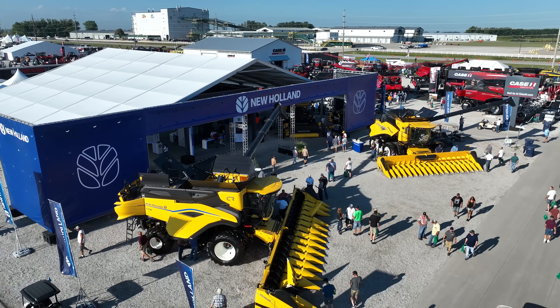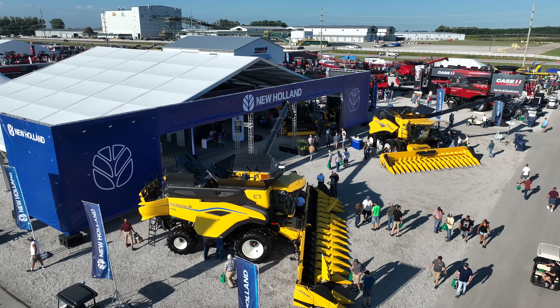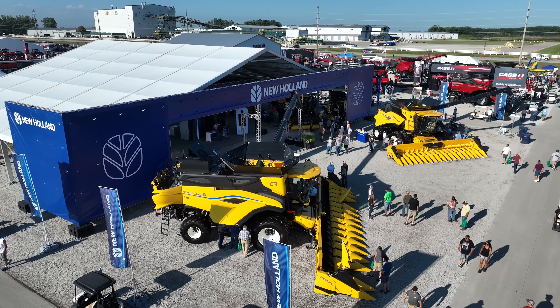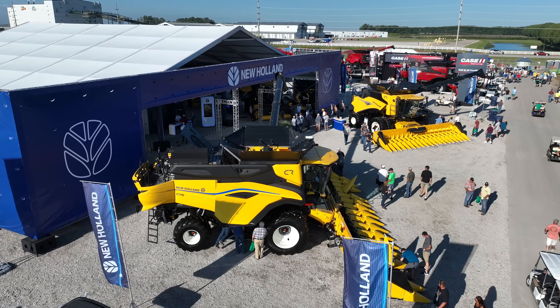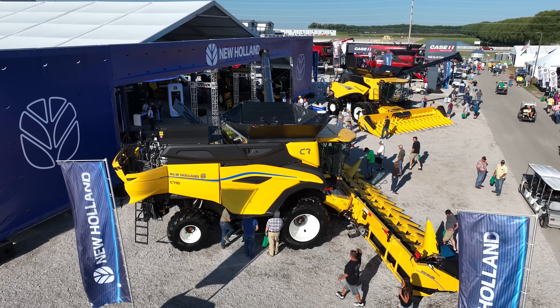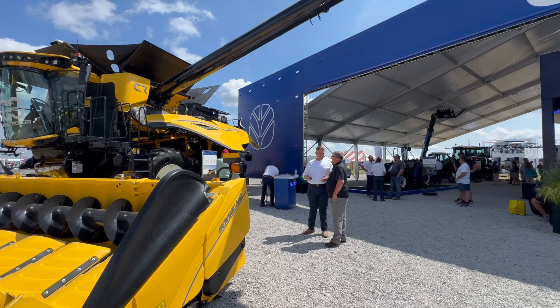At the Farm Progress Show, it wasn't just Case IH that had new combine announcements. New Holland also shared the launch of their CR10 combine, as you can see here right in the center of the frame. At the New Holland booth, I talked to my friend Ryan Schaefer, who is the Vice President of New Holland here in North America.